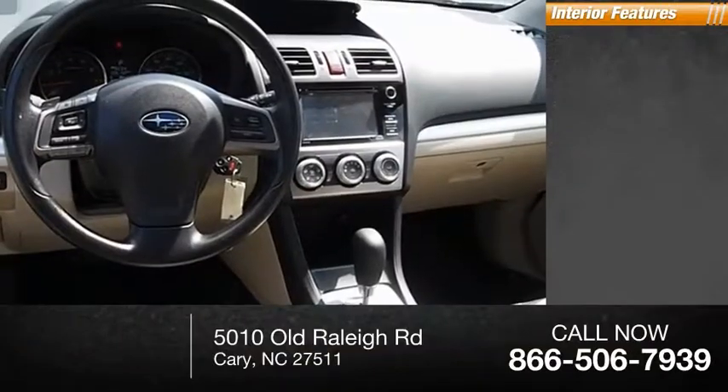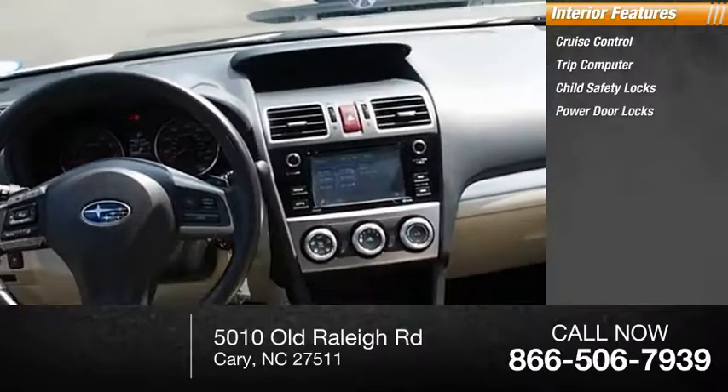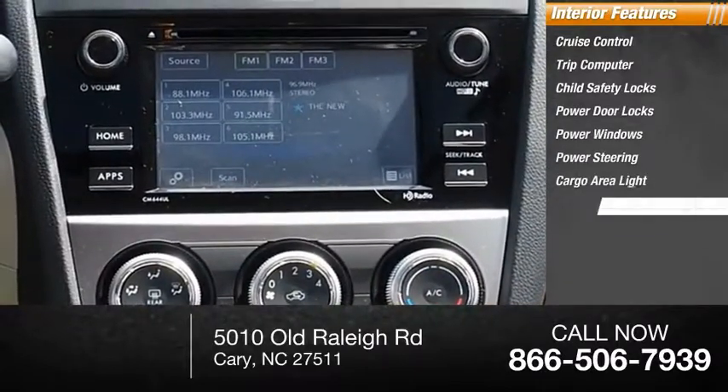Inside you'll find Cruise Control, Trip Computer, Child Safety Locks, Power Door Locks, Power Windows, Power Steering, Cargo Area Light, and Trip Odometer.